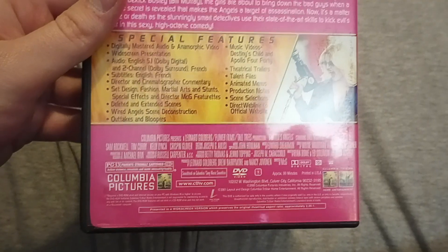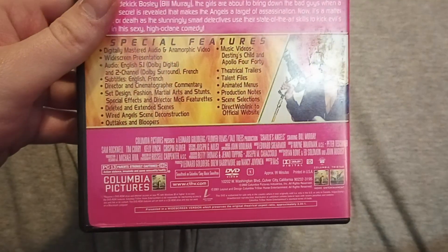And this one is the first Sony movie — one of the first Sony DVDs to have the Columbia TriStar Home Entertainment logo. However, at the beginning this still had the Columbia TriStar DVD logo.